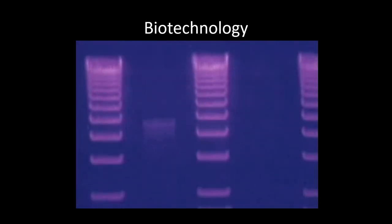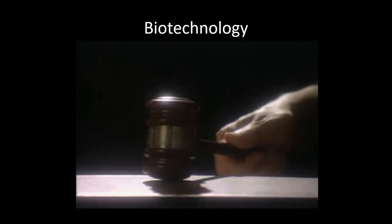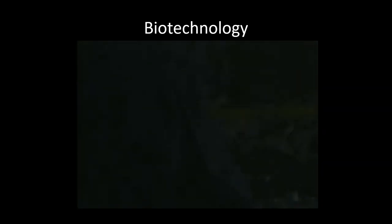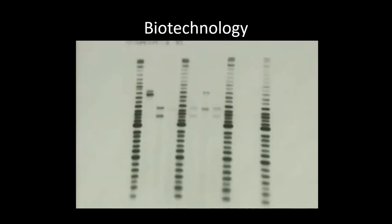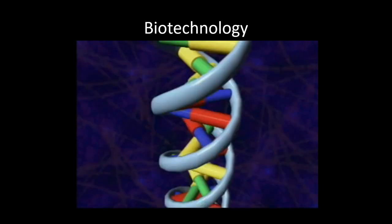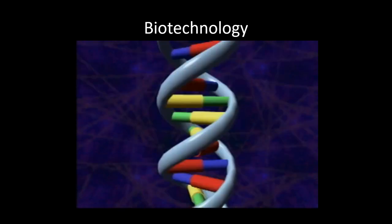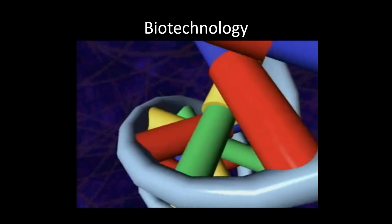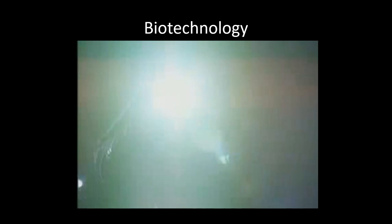Breakthroughs in the area of genetics have revolutionized the criminal justice system since the mid-1980s. Of all the evidence left during a crime, nothing is tougher to refute than DNA. Every cell in the human body contains DNA that carries genetic information. A single strand of it looks like a twisted ladder held together by chemical rungs. The sequence of the rungs is unique for each person, except for identical twins.